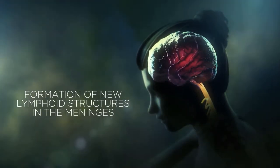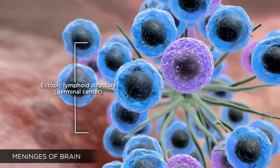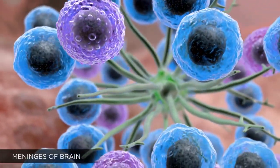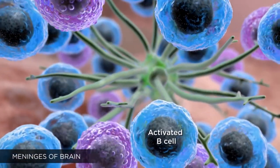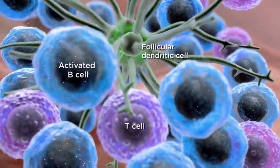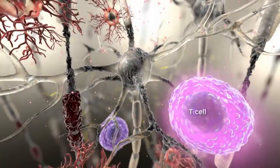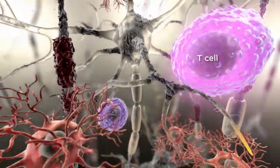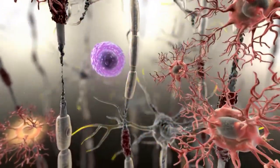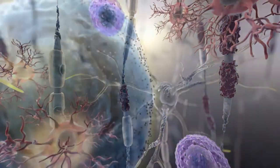In the meninges of patients with progressive MS, B cells may form ectopic lymphoid structures, or germinal centers, through the process of neo-lymphogenesis. These structures contain activated B cells and follicular dendritic cells, in addition to T cells, and may promote ongoing T cell activation within the brain. Ectopic lymphoid structures may be linked to microglial activation, local inflammation, and neuronal loss in the nearby cortex.